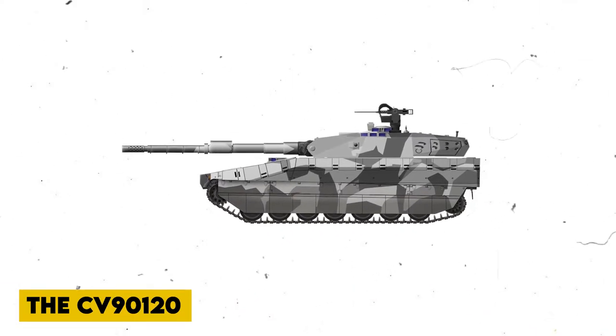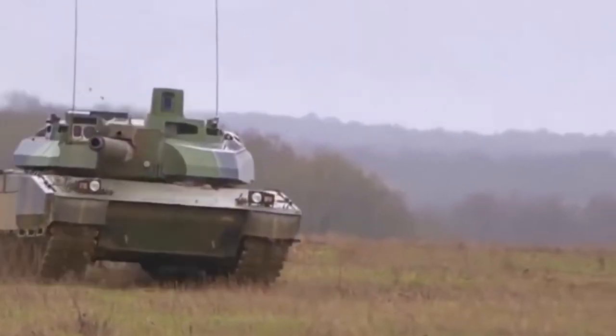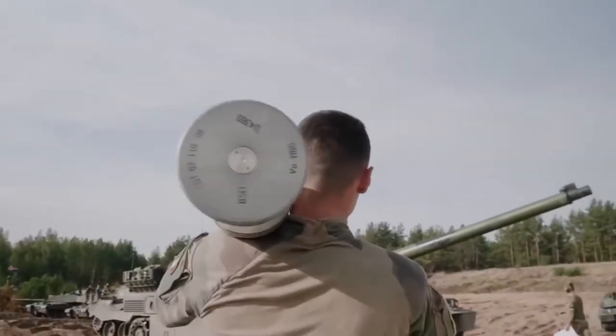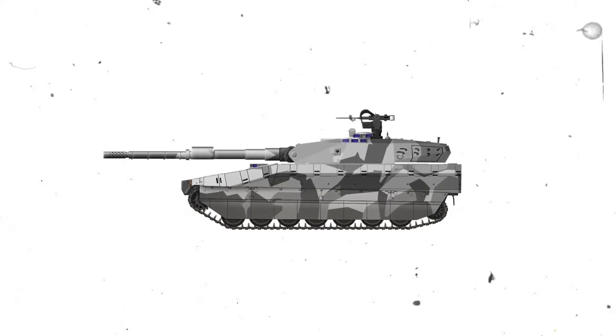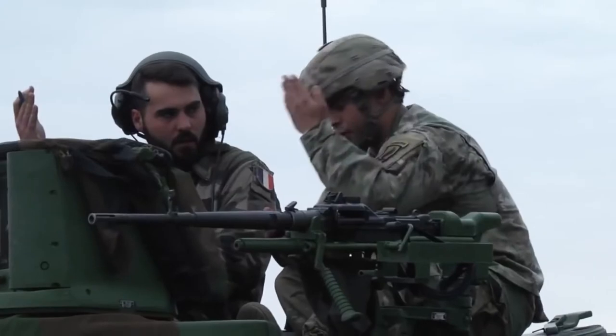The CV90-120 is a prototype light tank that has been in continuous development since its debut at the Eurosatory Defense Exhibition in Paris in the summer of 1998. Attempts to mount higher-caliber guns on the CV90 can be traced back to 1993, when Hoglunds collaborated with GIAT to create the CV90-105 TML, which was outfitted with a Giette Industries TML-105 turret. The CV90-120 was most likely developed by Hoglunds AB and continued after Alvis Limited purchased the company in 1997.